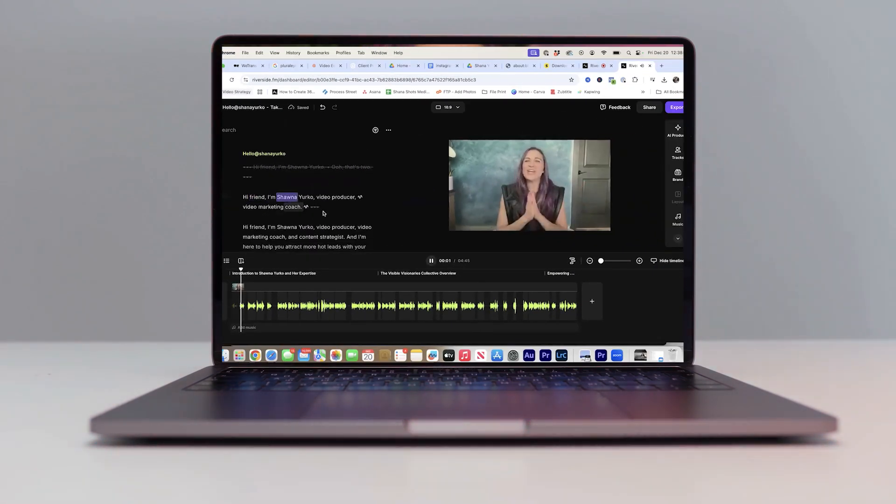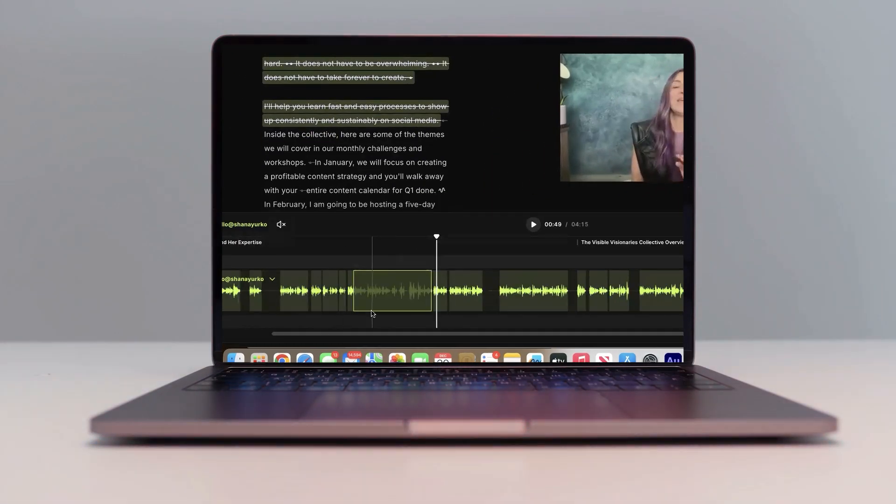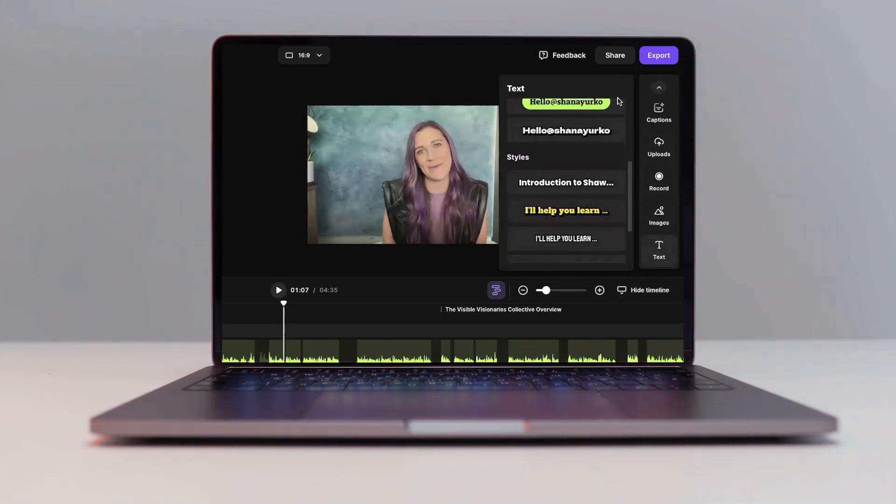And if the transcription on the left is missing a couple of words, you can also edit using the timeline below like a traditional video editor. With this interface, you can also add B-roll or photos, add in music, and add captions. There are so many awesome things you can do with this platform — it's really powerful and it's all in one.